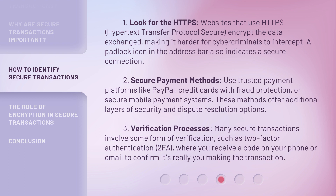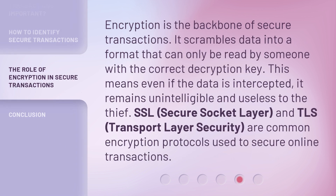3. Verification Processes. Many secure transactions involve some form of verification, such as two-factor authentication, 2FA, where you receive a code on your phone or email to confirm it's really you making the transaction. 4. Encryption. Encryption is the backbone of secure transactions. It scrambles data into a format that can only be read by someone with the correct decryption key. This means even if the data is intercepted, it remains unintelligible and useless to the thief. 5. SSL, Secure Socket Layer, and TLS, Transport Layer Security, are common encryption protocols used to secure online transactions.